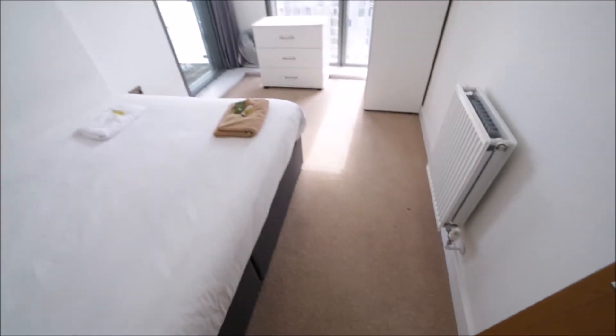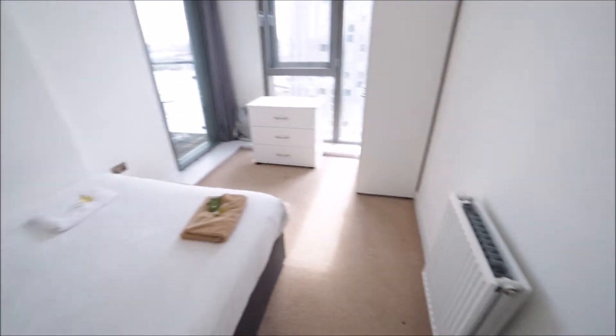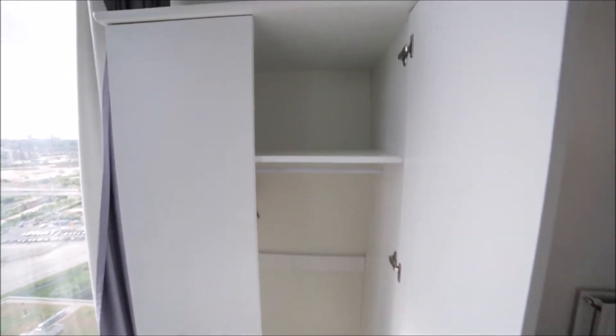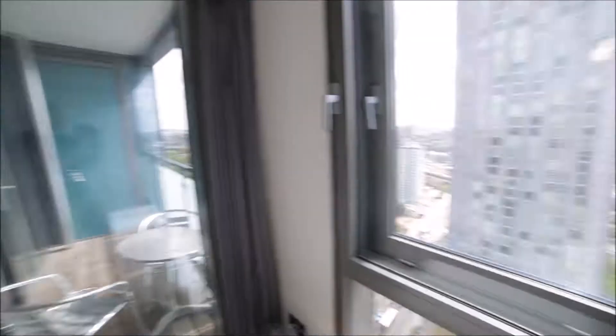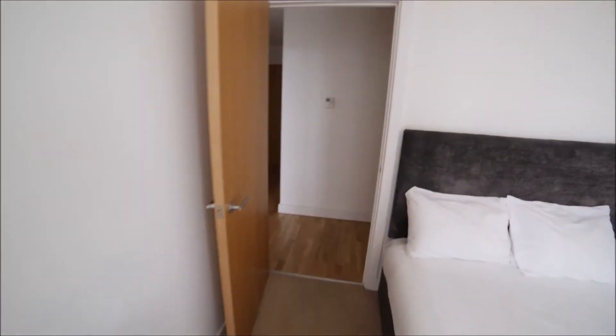Now I'm going to bedroom one. It's a medium-sized room with carpet on the floor. We have a double bed here as well, a chest of drawers, and a wardrobe so you can store all your clothes — lots of space. And the same amazing view. Here's the balcony.